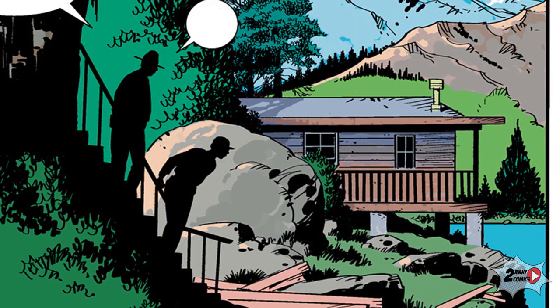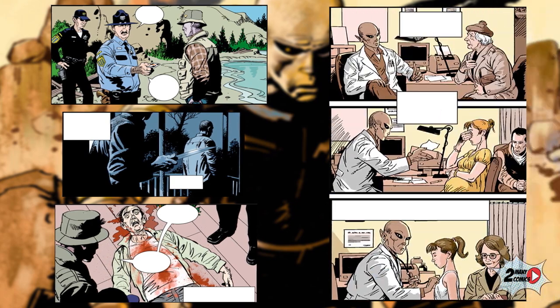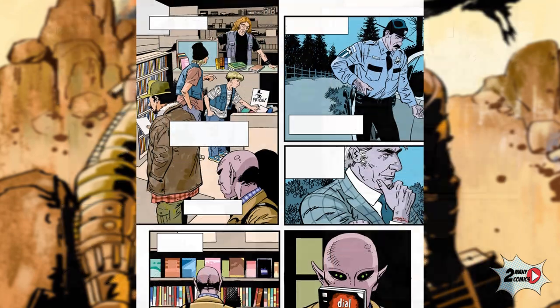The story kicks off when he is pulled out of his retreat by local authorities. The reason: the town's doctor has been killed and they need him to examine the body, and also need someone to replace him while they search for a new one. At first, the alien is not inclined to help.